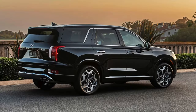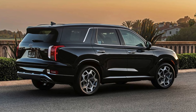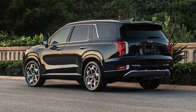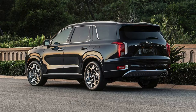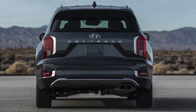Safety? The Palisade boasts a fleet of driver assistance features, like automatic emergency braking and lane departure warning, keeping you and your precious cargo safe and sound. Whether you're conquering the carpool lane or setting sail for weekend adventures, the Hyundai Palisade is your captain. Just don't blame us if you start referring to it as the admiral after your first voyage.